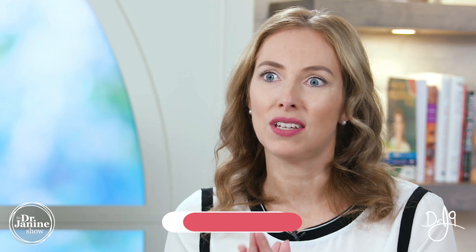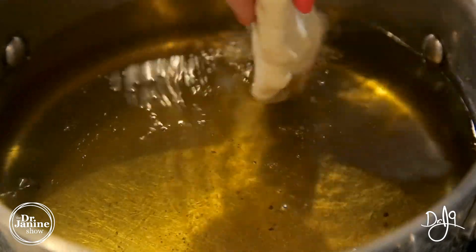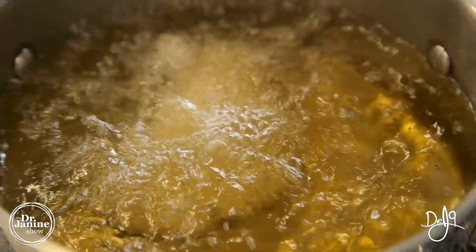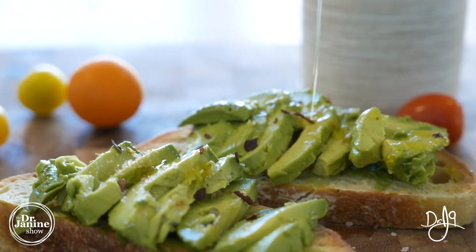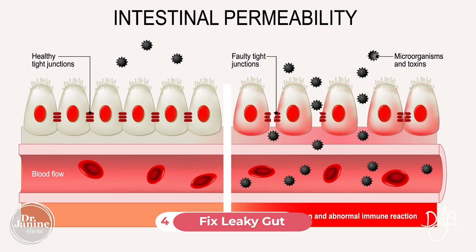Tip number three is to decrease inflammation in your body. This is often related to dietary inflammatory foods — you want to decrease those. The PUFAs, or polyunsaturated fatty acids, are notorious for increasing inflammation in the body, so you want to focus on the healthier fats and decrease those inflammatory fats.